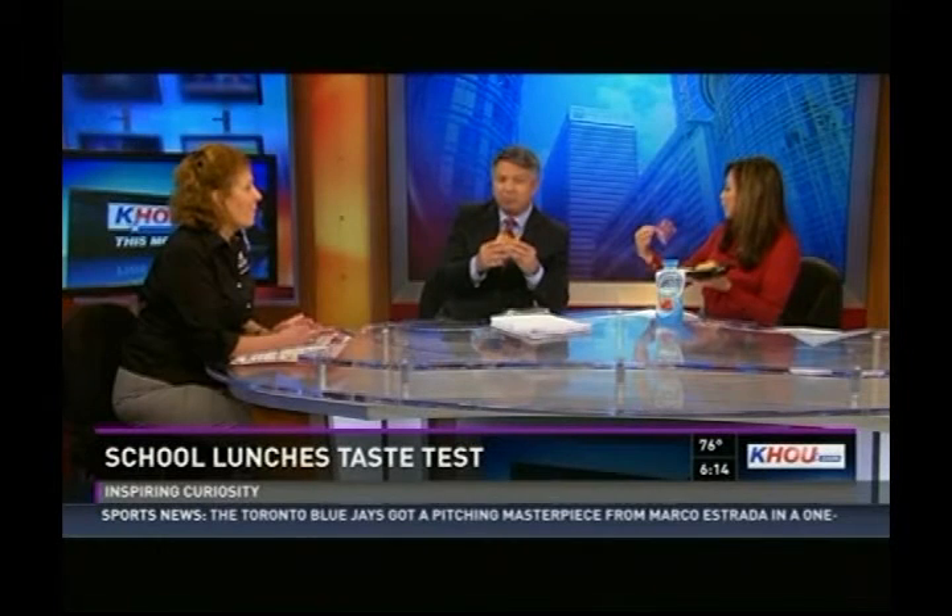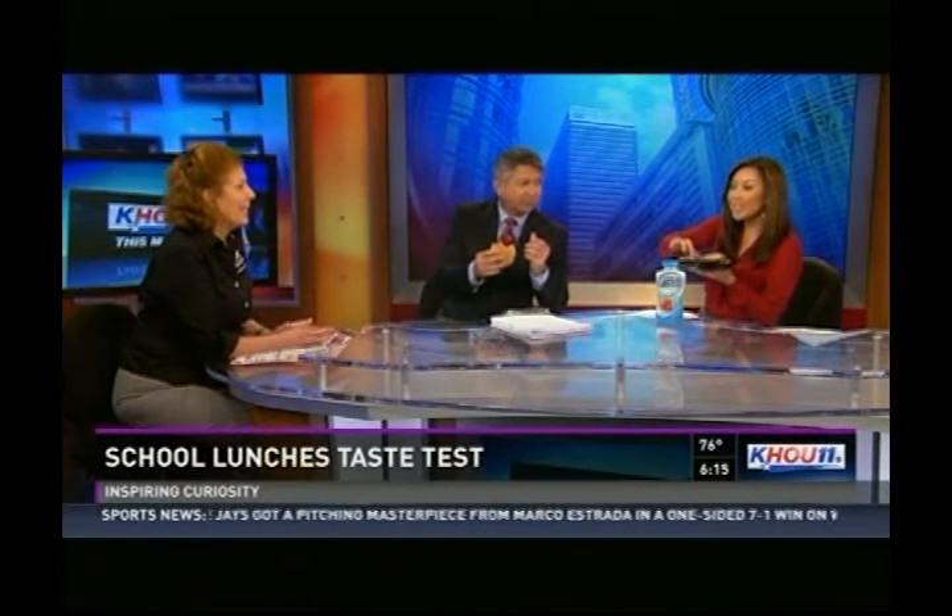They have to meet certain standards. You can't serve some of the things that maybe in the past you might have, especially if you're on the free and reduced lunch program — you have to follow those guidelines. So these students will get to try the spicy bean and cheese burrito. This looks like peanut butter, but it's not. It's called Wow Butter, a product from Peterson Farms, and it's a soy butter.